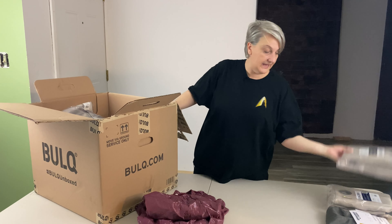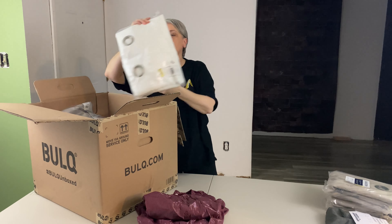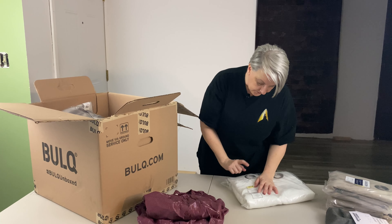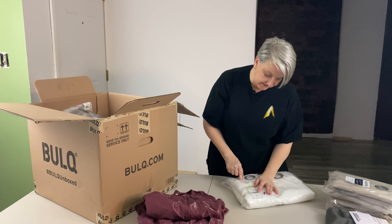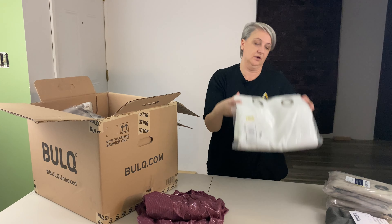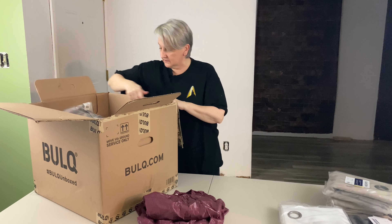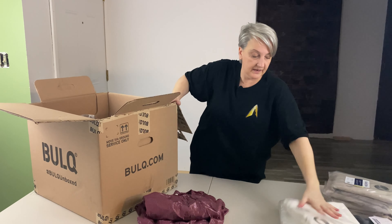Here's another one, so there's a set and I can sell them together if I want to get rid of them quicker. This one is called Exclusive Home — there are two in here, academy white, two 52-inch by 63-inch curtains with the rod pockets. Here's another one, same brand, same color.